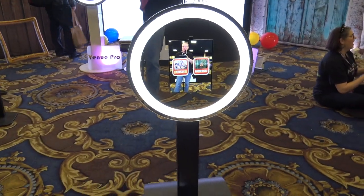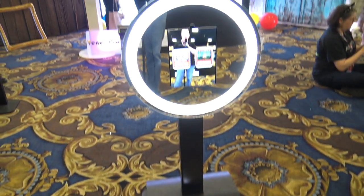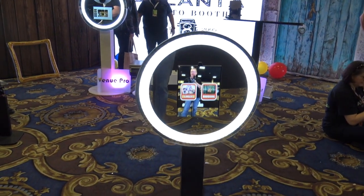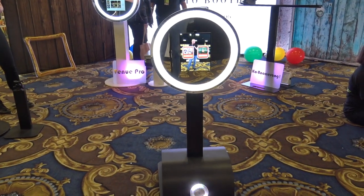We are looking at the Rover here from Atlanta Photo Booth. It's a neat idea for those looking for something quick, something simple, something easy, and something unique and fun.